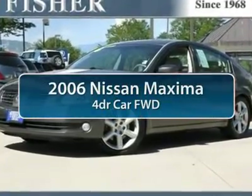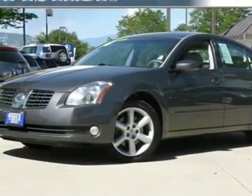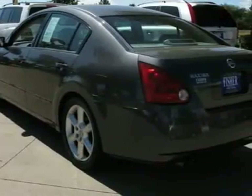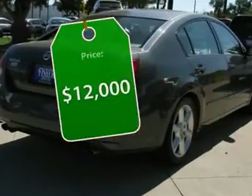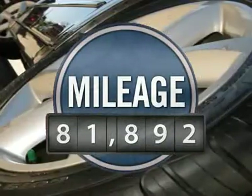The 2006 Nissan Maxima. Maxima offers elegance with an edge. The spacious interior provides refined comfort for up to five passengers. Advanced technologies such as Nissan Intelligent Key and push-button ignition offer convenience and control, and is priced below $15,000.